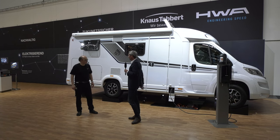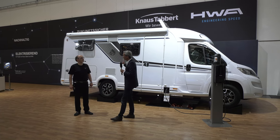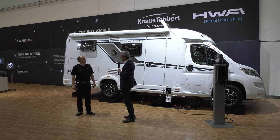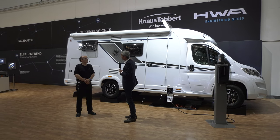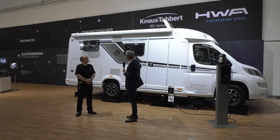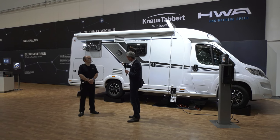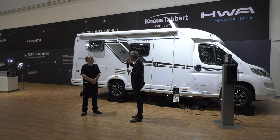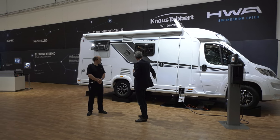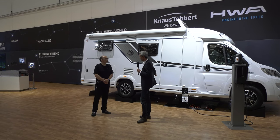Servus und vielen Dank für die Gelegenheit. Ich bin als Pressesprecher für Knaus Tabbert zuständig und bin sehr glücklich, dass wir hier was ganz Neues präsentieren. Und um gleich klarzustellen: Es ist gar kein Hybrid, auch wenn es ähnlich funktioniert. Es ist ein rein elektrisches Reisemobil. Der Elektromotor treibt ständig die Vorderräder an. Wir haben hier unten eine große Batterie mit 35 Kilowattstunden Kapazität.